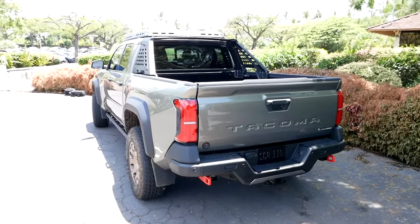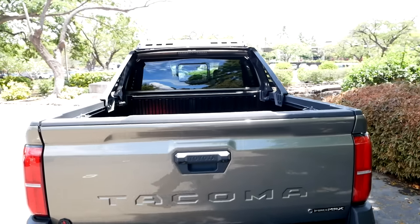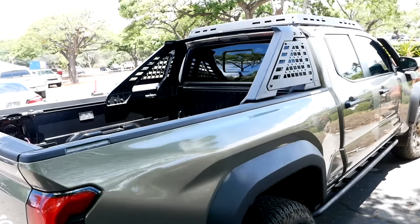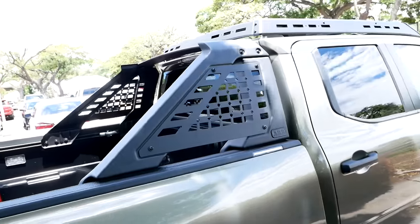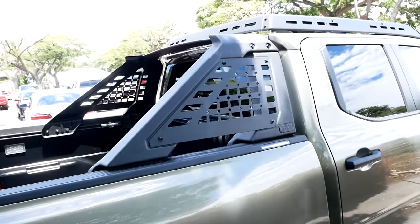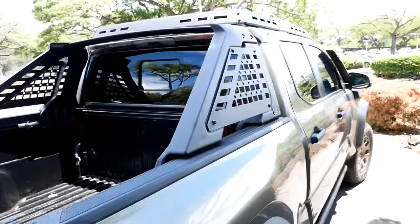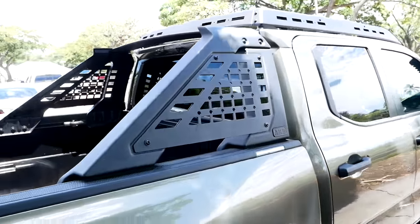There's a little more aluminum on these trucks than on the previous models — things like tailgates and some sections of quarter panels — so they're trying to save some weight. There's also blind spot monitoring across the lineup.